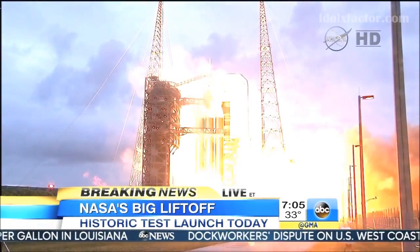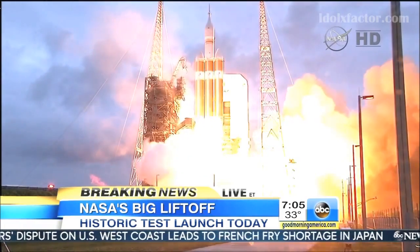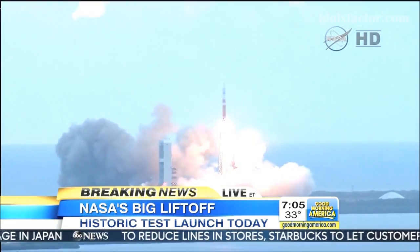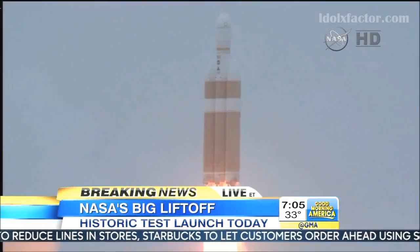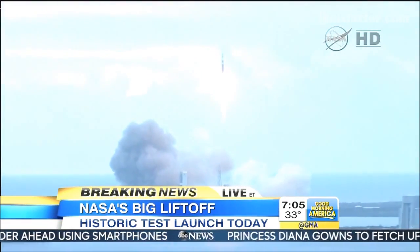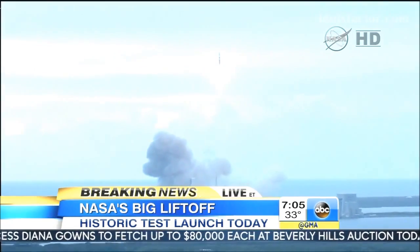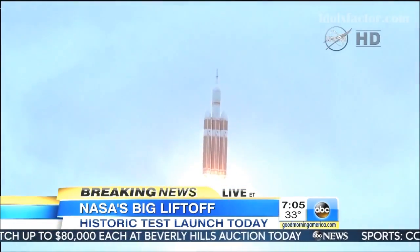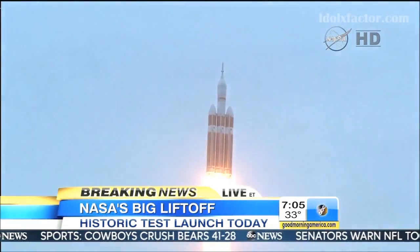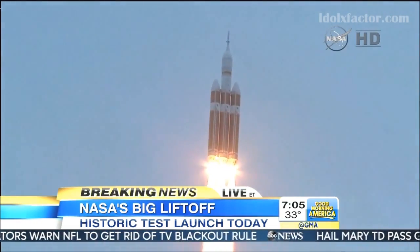One, and liftoff at dawn — the dawn of Orion, and a new era of American space exploration. Good engine control on the first stage. It is called Orion. It is at the top of this Delta IV rocket, and it is going to space for the first time.